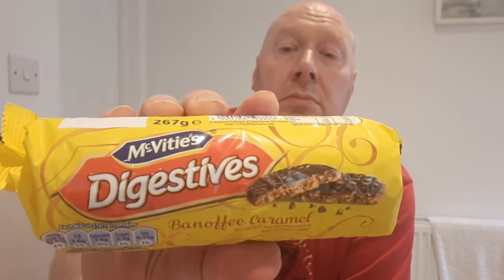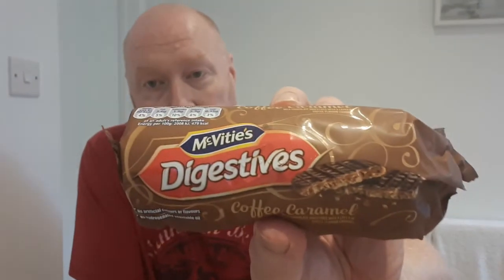I've done my usual trip round Morrisons or one of the other large or small supermarkets today, and as I was walking around I noticed these McVitie's Digestive's Banoffee Caramel and McVitie's Digestive's Coffee Caramel. These cost me £1 per packet — they are glassy smokes, unbelievable. There's no artificial colourings or flavours.